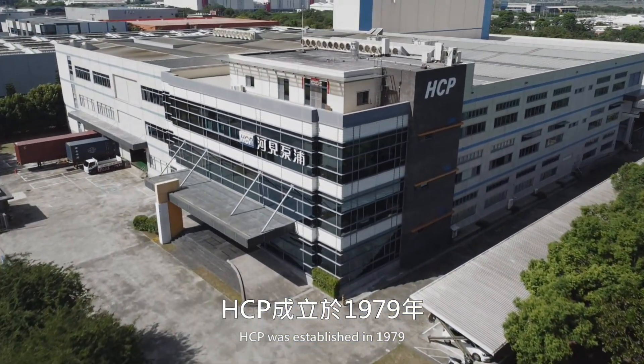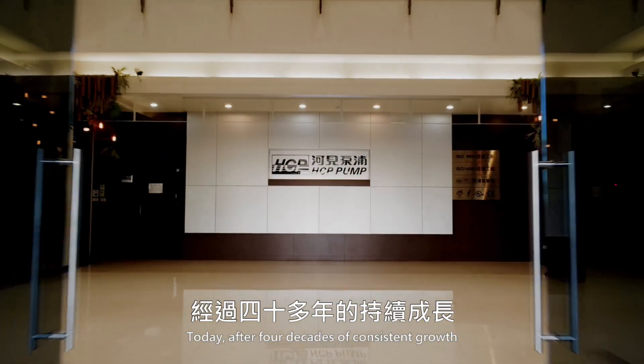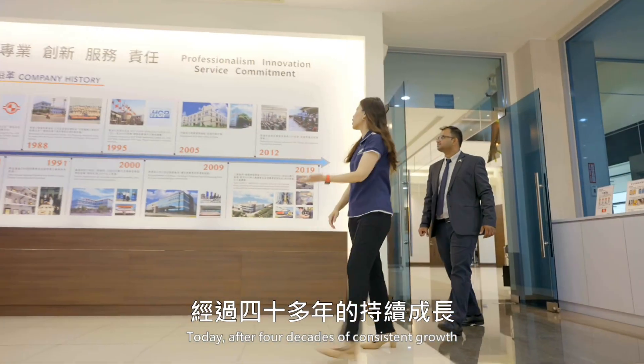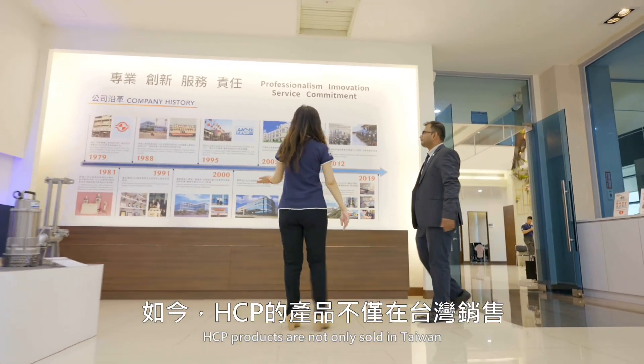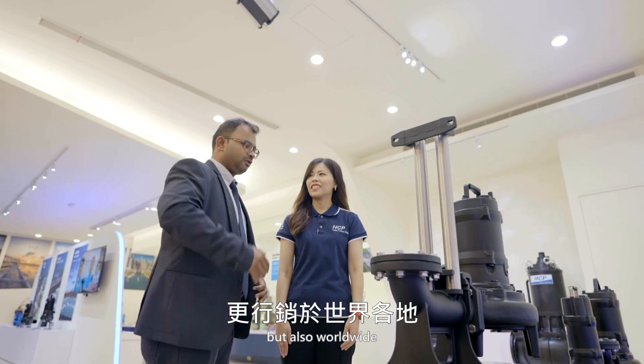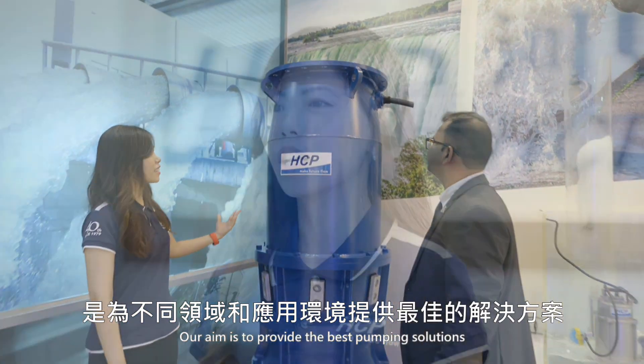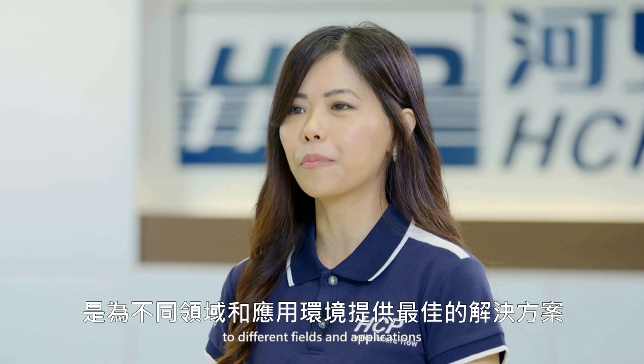Welcome to HCP Pump. HCP was established in 1979 to answer the demand of the market. Today, after 4 decades of consistent growth, HCP products are not only sold in Taiwan, but also worldwide. Our aim is to provide the best pumping solutions to different fields and applications.